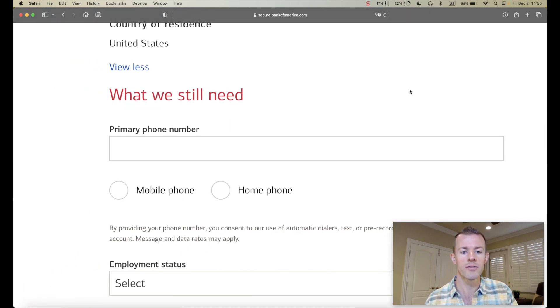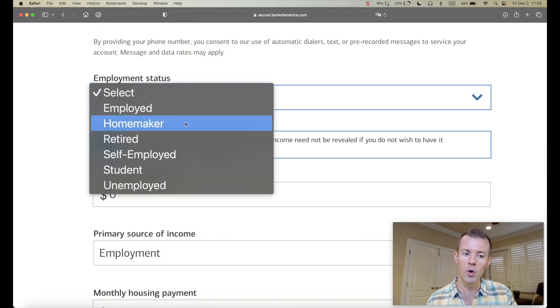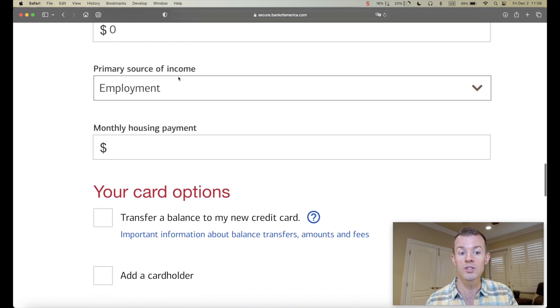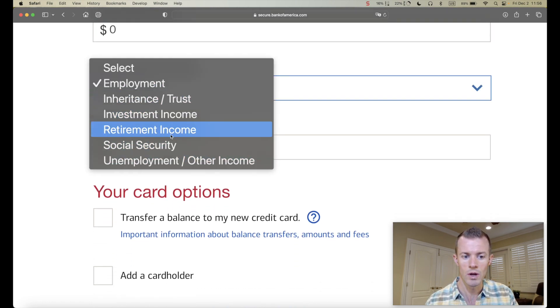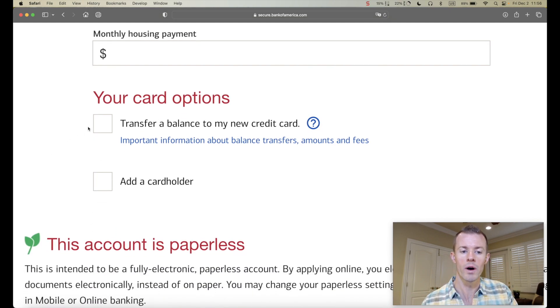Now they have sections for what they still need: primary phone number, mobile or home; employment status — options are employed, homemaker, retired, self-employed, student, or unemployed; total annual income; source of income; and your monthly housing payment, whether that's a mortgage or rent. They'll also ask what card options you may want — for example, transferring a balance. This card does not currently have a 0% promo offer, and I don't carry balances, so that will be unselected. I'm also not going to add a cardholder.